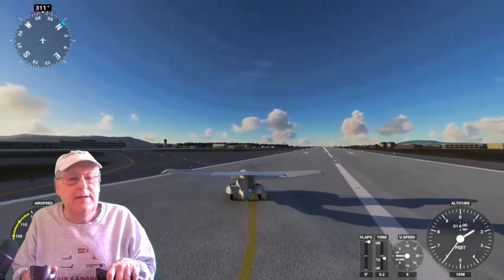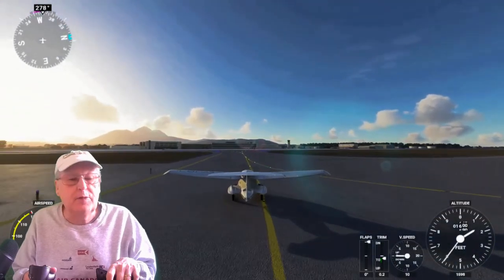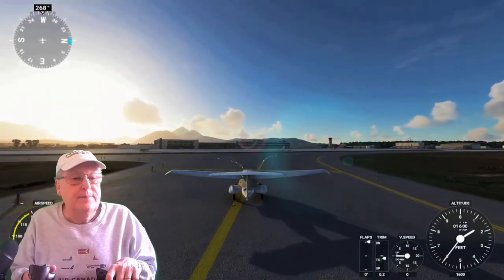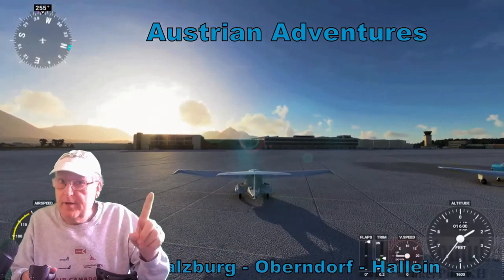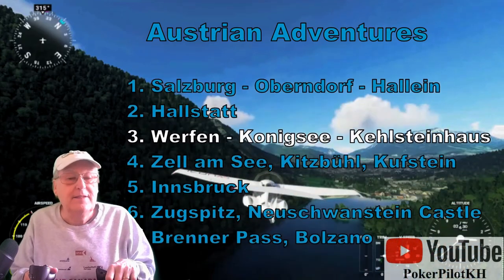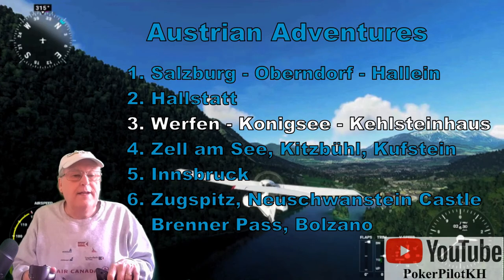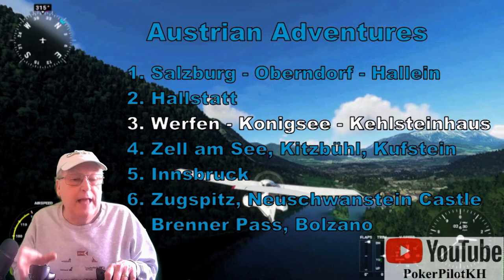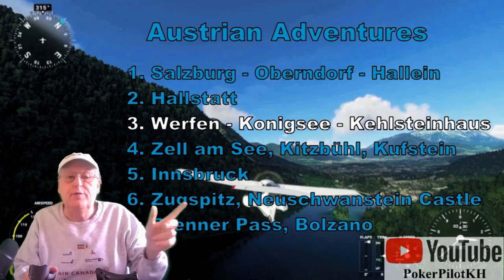There you go, ladies and gentlemen — a nice tourist view of the area due south of Salzburg, with the highlights being the Eisriesenwelt ice cave, the Hohen Werfen, across the mountain range to the Königssee. Don't forget the Sound of Music meadow — the hills were alive — Berchtesgaden and the Eagle's Nest, and home through the mountains to Salzburg. Austrian Adventures flight number three now complete. Join us for flight four — down to Zell am See, Kitzbühel, and Kufstein. Thank you for watching.